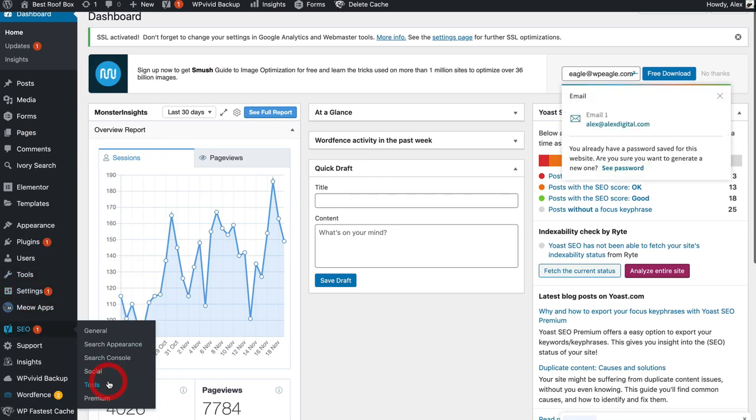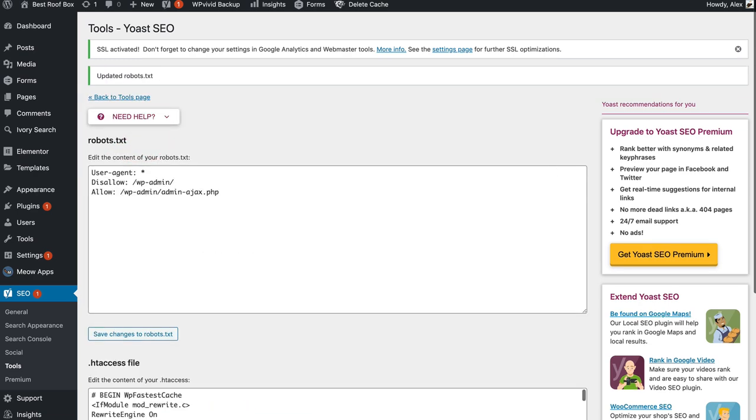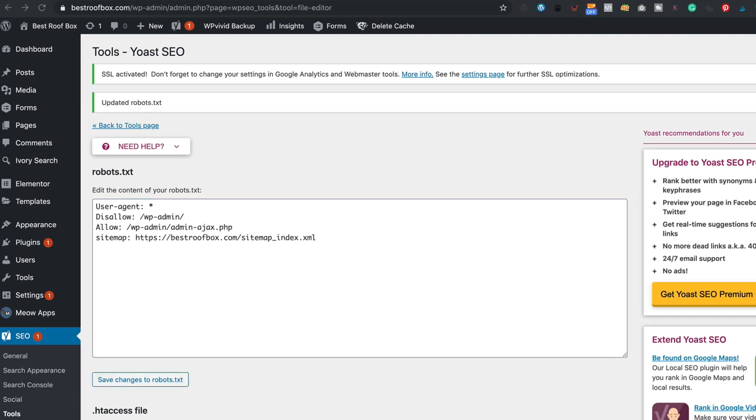Tasks three and four are related and all around the robots.txt file. This is a very important little file on your website — it's one of the first things that search engine spiders look at. It gives them information about your site, what they can and can't index, and it can also point them to your sitemap. I would use the Yoast SEO plugin to create your robots.txt — it will do it for you and also enables you to edit it. Once you've got your robots.txt created, task four is to add a line to it that points to your XML sitemap. That line is simply: the word 'sitemap', then a colon, then the URL to your XML sitemap.